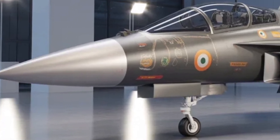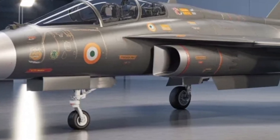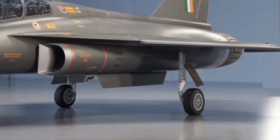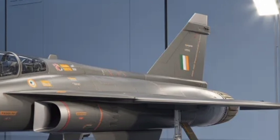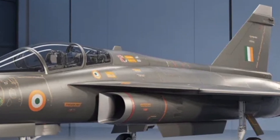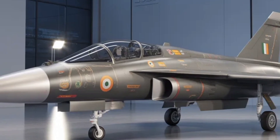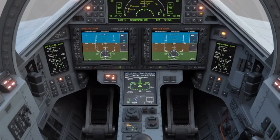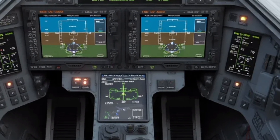The Tejas MK2 is fitted with a fully indigenous mission computer created by HAL and DRDO — an open architecture system that merges navigation, sensor fusion, and weapons management into one. The open architecture makes future upgrades easier, reducing dependence on foreign technology over time. An advanced electronic warfare suite designed by DRDO gives this fighter excellent self-protection; radar warning, jamming, and countermeasures are integrated for hostile environments.